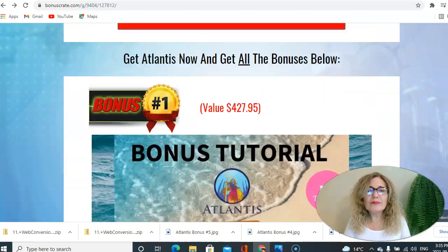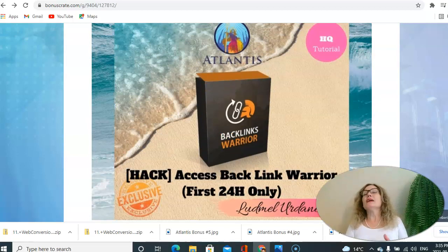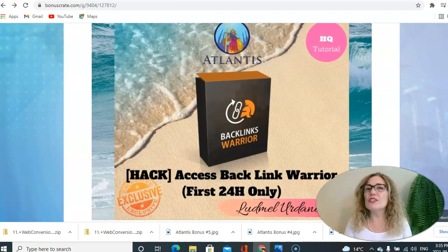In bonus number one, you get access to Backlink Warrior. Backlink Warrior is an amazing product that allows you to improve the ranking of your pages and your YouTube channel by connecting your pages through other websites, giving you better exposure and improving your rankings. You are obtaining this free of charge, but be aware that this is only available in the first 24 hours — after that, Backlink Warrior expires.